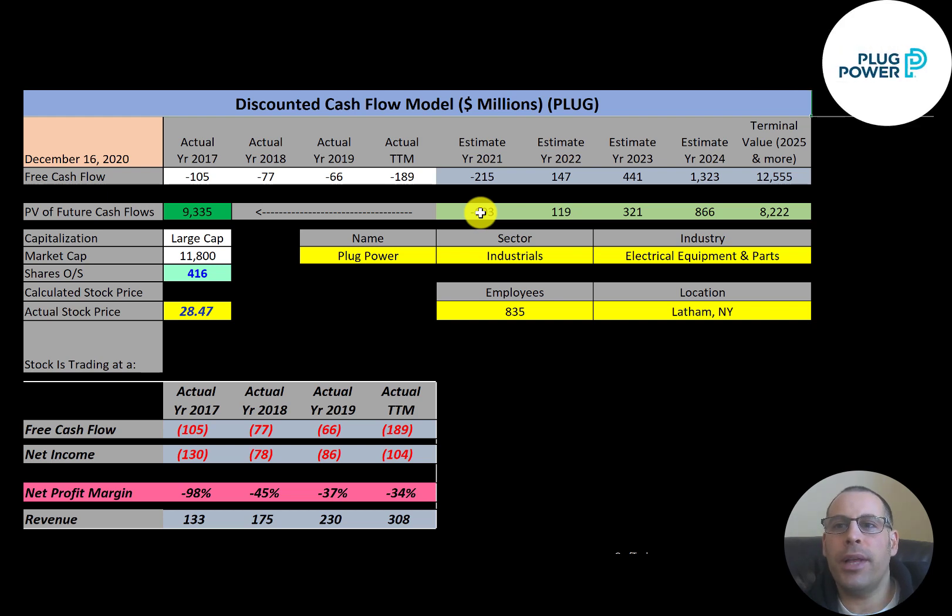Plug Power develops hydrogen fuel systems that replace conventional batteries. Their batteries can charge items in a few minutes as opposed to several hours like lead acid batteries do. It allows hydrogen-powered forklifts to run at constant steady power, as opposed to regular batteries which usually fail at the end of the shift.